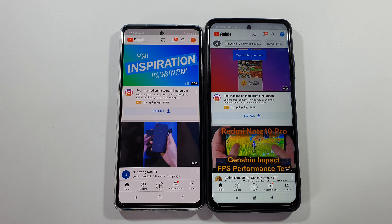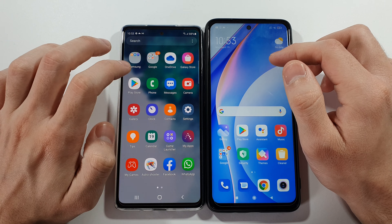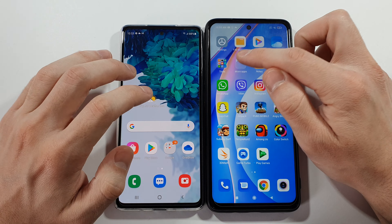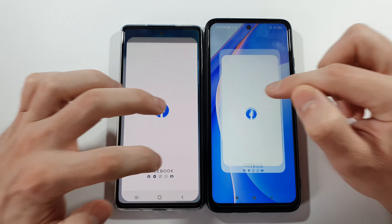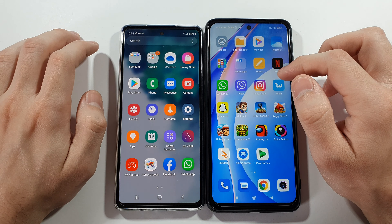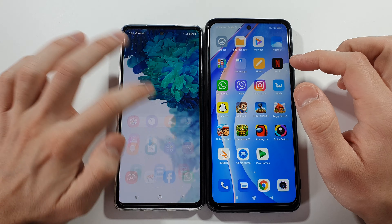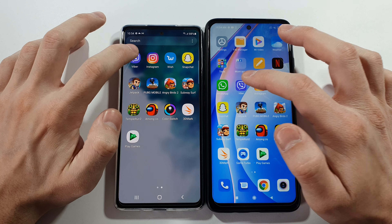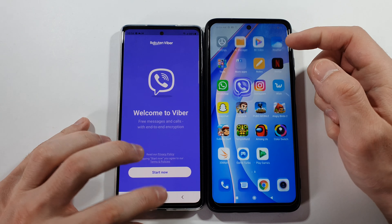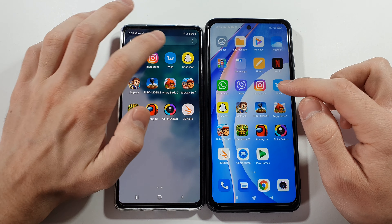Settings — S20 FE, slightly faster. Facebook — S20 FE. WhatsApp — S20 FE. Viber — S20 FE again, slightly faster. Instagram — definitely S20 FE, slightly faster.